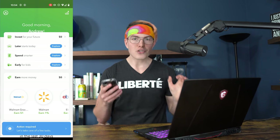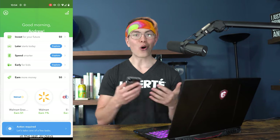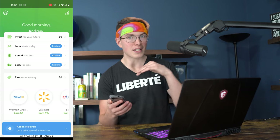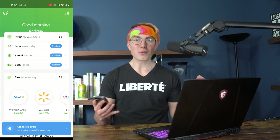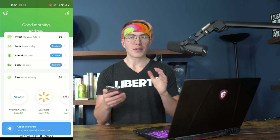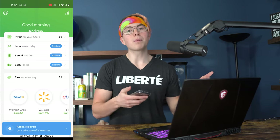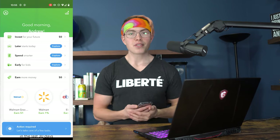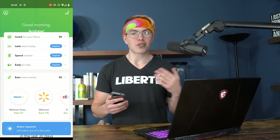Spend is a checking account and debit card linked to your Acorns account — so if you want everything in one place as an all-in-one personal financial solution, you set up your direct deposit there, swipe that card, roundups go into your investment account, and some can go into your retirement account. The Early option is basically a custodial account for your kids — if you have a child who's five years old and you want to help them save for college or their first house, you can set up an Acorns Early account and start funding that today.